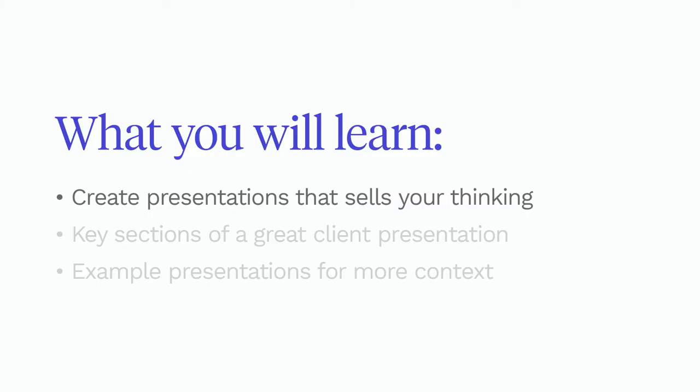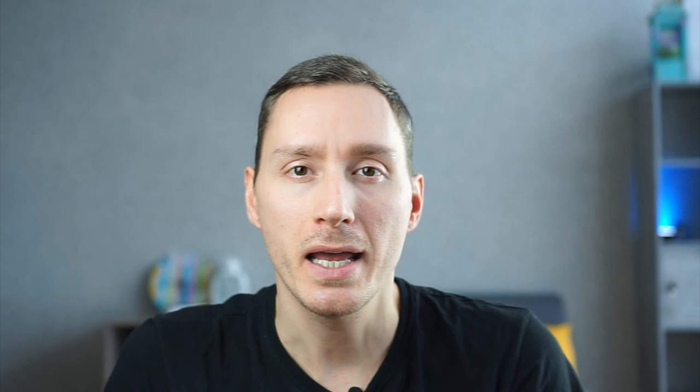In this class aimed at brand strategists and brand designers, I will show you how to create a client presentation that sells your thinking and ultimately your work. You'll learn about the key sections and how to structure them intelligently, as well as see example presentations I've created for more context. The techniques are transferable, meaning you'll be able to apply this same type of thinking to presenting of any kind in the future. As part of the class project, you will be creating a deck or some kind of way to communicate the message using the pillars I'll cover. I hope to see you inside the class.